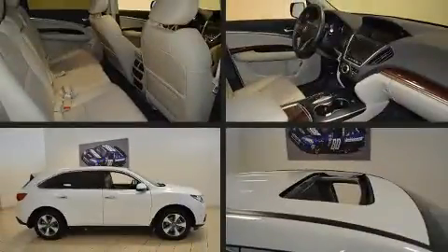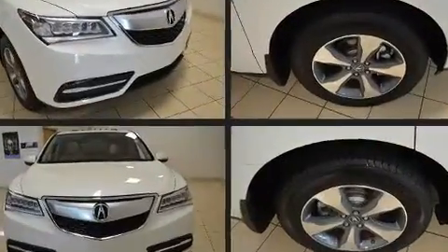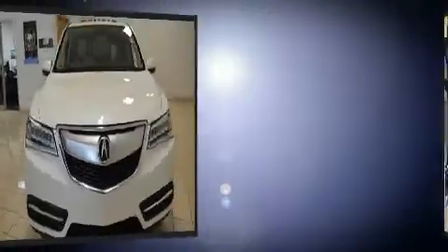Discerning drivers will appreciate the 2016 Acura MDX. Under the hood, you'll find a six-cylinder engine with more than 270 horsepower, providing a smooth and predictable driving experience.